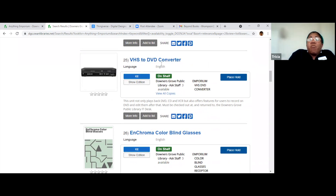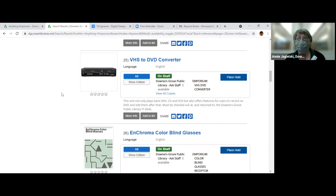Look at this — we have a VHS to DVD converter. So if you have movies still on VHS, you can check this out — and this thing is huge. It comes with a cable. It won't let you convert professional movies though — if you've got a Disney movie and you want to put it on a DVD, it won't let you do it. It's for home movies. If you have your home movies on VHS and want a copy, this is the thing to use.